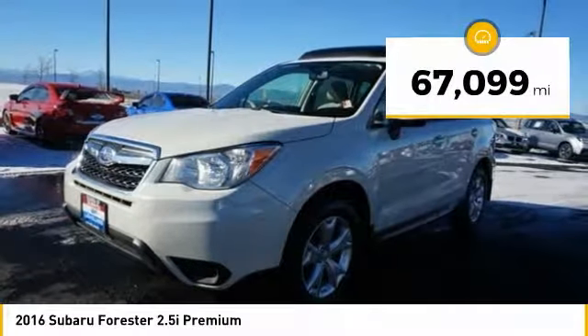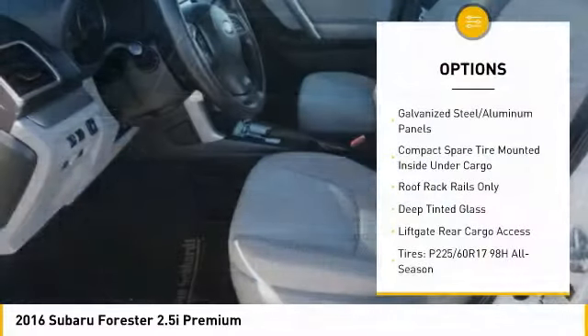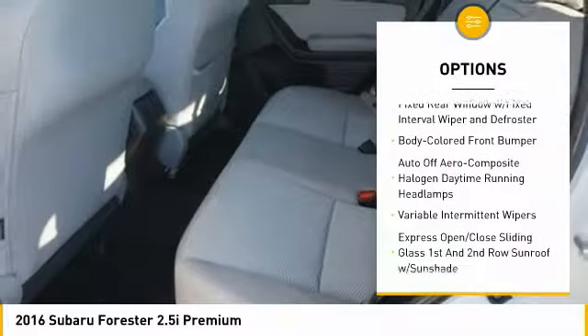This vehicle has less than 70,000 miles. Here are some of this vehicle's great options: power door locks, trip computer, day night rear view mirror, outside temperature gauge, cloth upholstery, perimeter alarm.